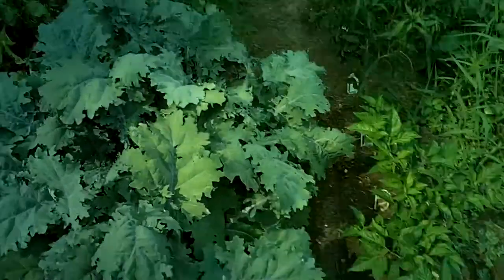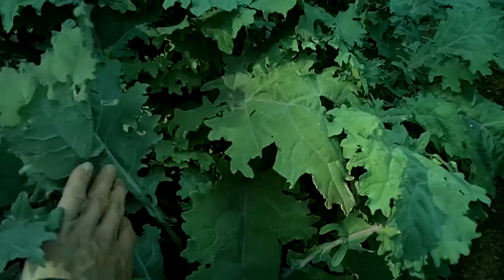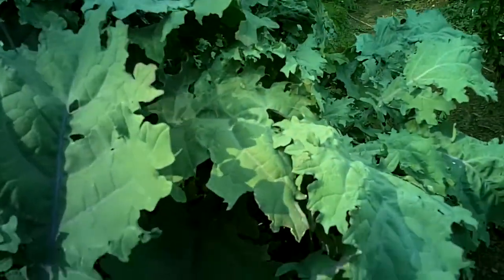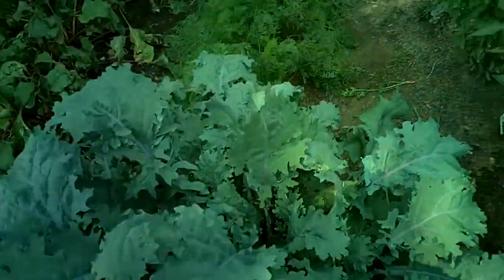The kale — I mean, that's my hand right there. It's a monster, it's like a bush. I'm going to dry it and put it in my spaghetti sauce. I've got my dryer and I'm going to shred the whole works.